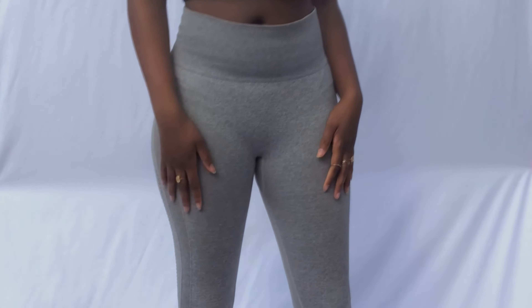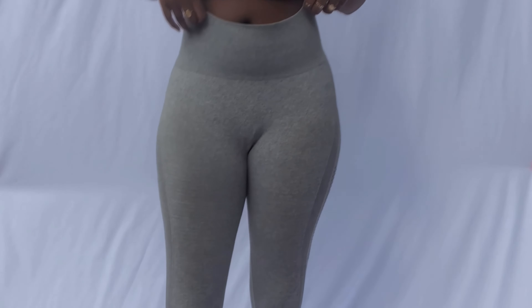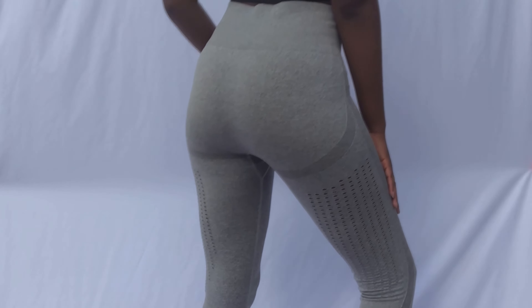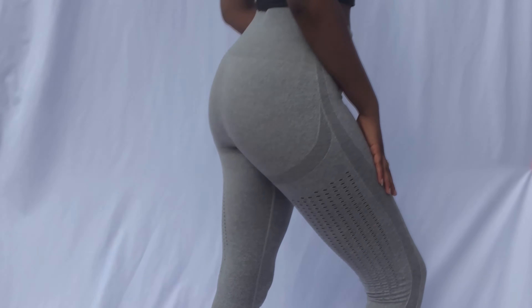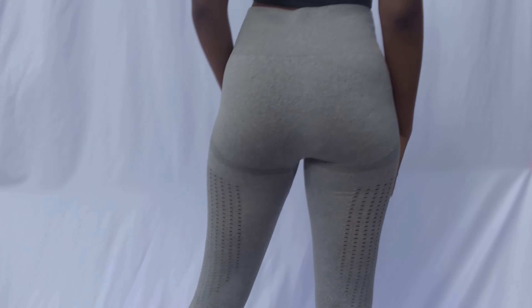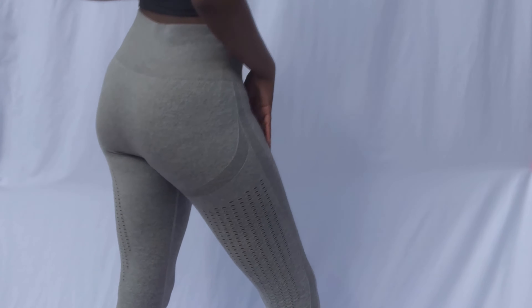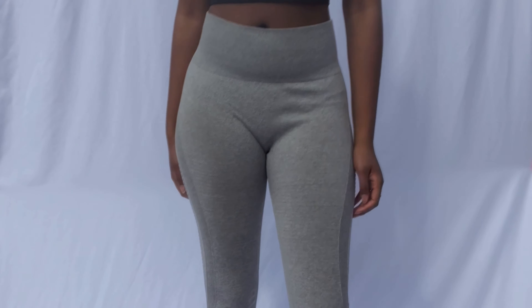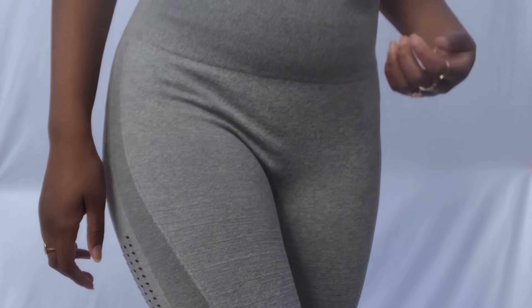Gray leggings — these are really comfortable. I needed some more gray leggings. I always wear black or gray leggings; those are the main two colors I do wear. These have this type of design with the holes here, but it's not see-through at all — it has this cool design. These are also pretty stretchy. This is more on the thicker side, so you don't have to worry about your leggings being see-through. These are not see-through, they're really comfortable.